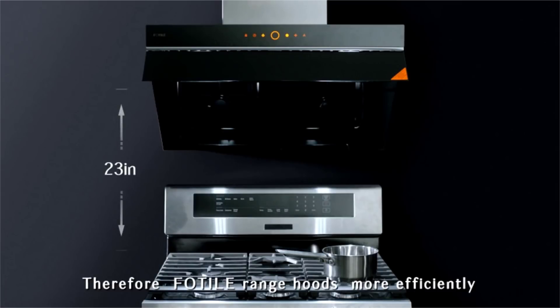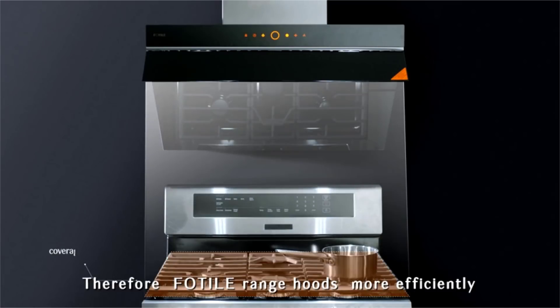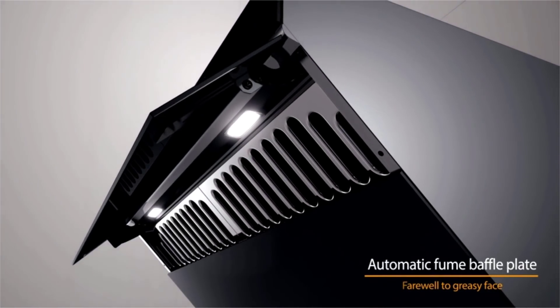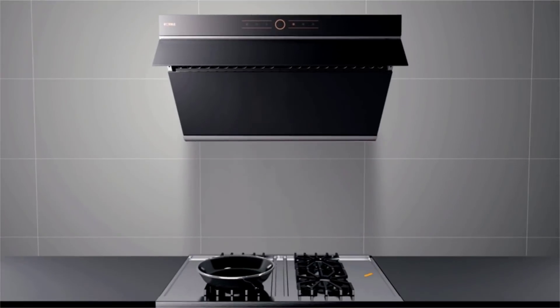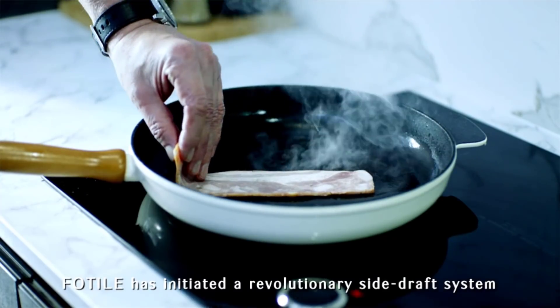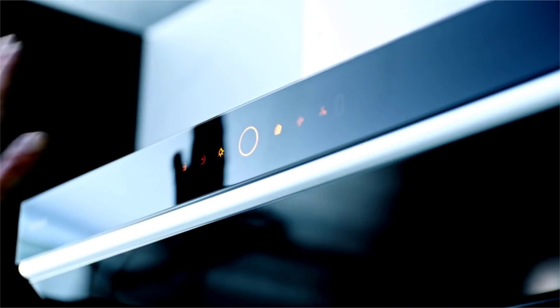FOTIL has initiated a revolutionary side draft system. This system efficiently draws smoke, steam, and odors from the cooking zone.